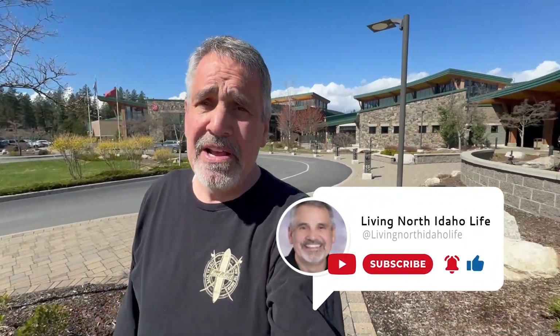If this is the first time on the channel, please subscribe below and tap the bell so you can be one of the first to know every time I talk about something here in the North Idaho area.